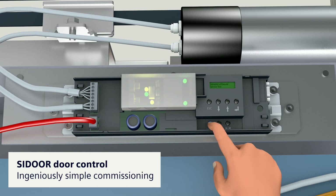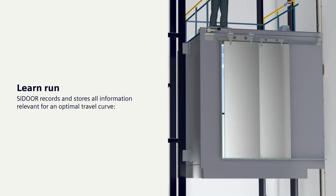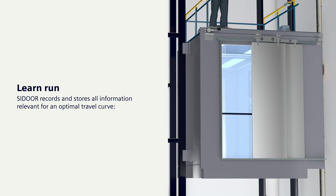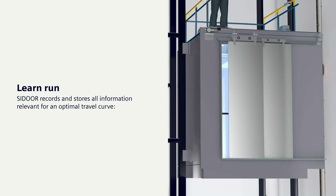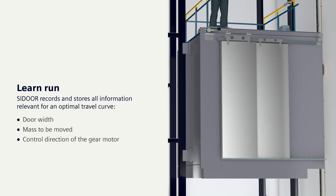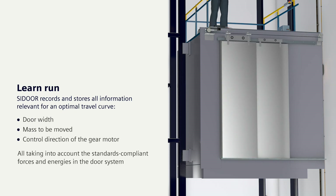Then connect the power supply and release the blue button again as soon as the door moves. During a learn run, C-Door records and stores all information relevant for an optimal travel curve — the door width, the mass to be moved, and the control direction of the gear motor — all taking into account the standards-compliant forces and energies in the door system.